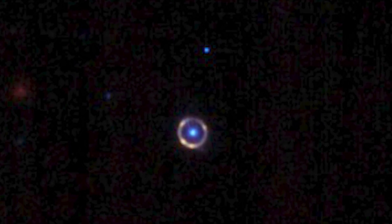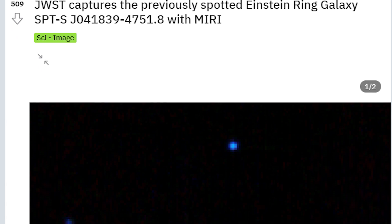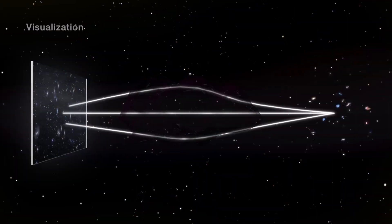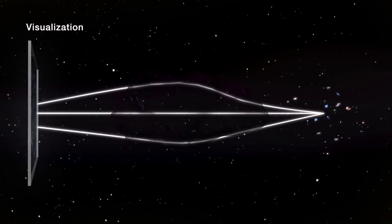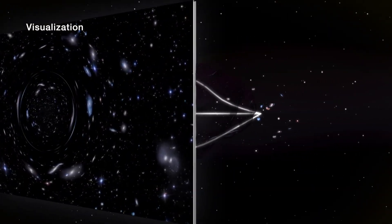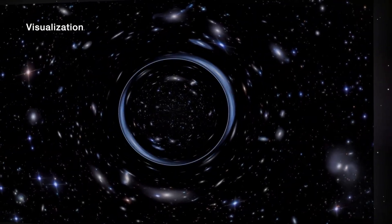Now, Webb has done it again, capturing an almost perfect Einstein ring, the light of which has travelled around 12 billion light-years to reach us, and we can't take our eyes off it. The colorized image, which was uploaded on Reddit by astronomy graduate student SpaceGuy44, is seen in this incredible image. An Einstein ring happens when a distant galaxy is amplified and wrapped into an almost perfect ring by a large galaxy in front of it, as SpaceGuy44 describes on Reddit.